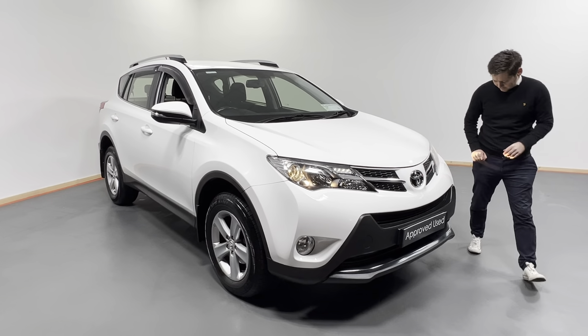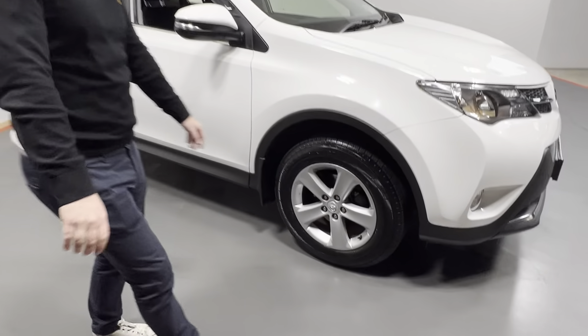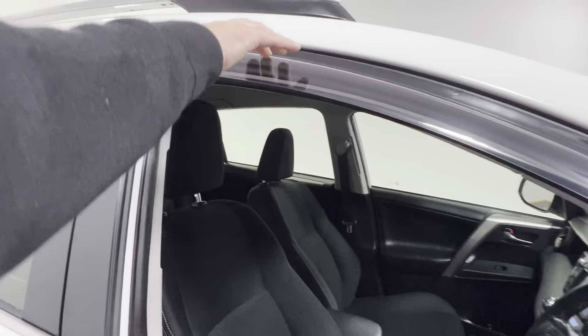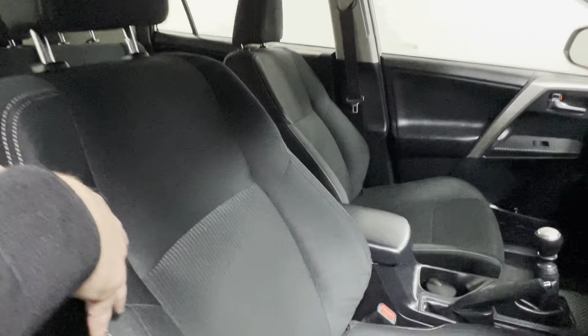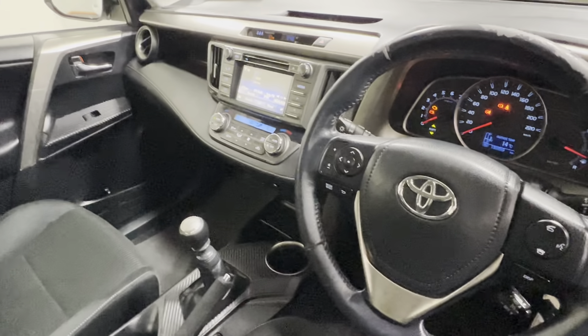So we have our daytime running lights, front fogs, alloy wheels here on the side, Toyota genuine wind deflectors, roof bars. We have a look in at the cloth interior, 6 speed manual gearbox, leather multifunction steering wheel.